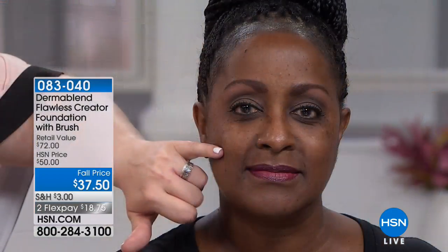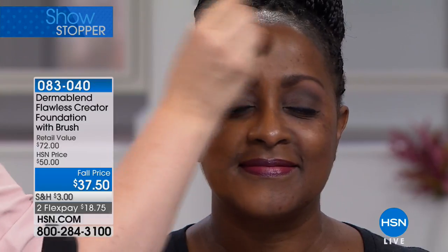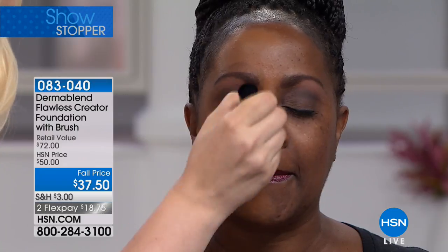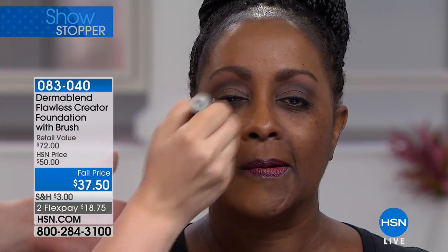Our next model Rita has some hyperpigmentation, hypopigmentation — a loss of pigment — and dark circles, which we see a lot in medical practice. I've put just three drops on the brush applicator and I'm gently tapping and swirling. It looks a little light at first, and then once you blend it, in less than a minute she'll have full, weightless coverage, even skin tone, and softened texture.